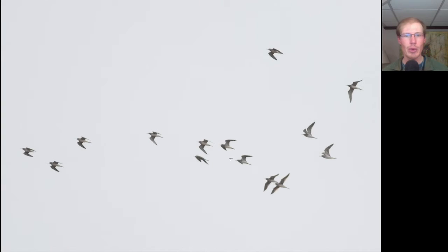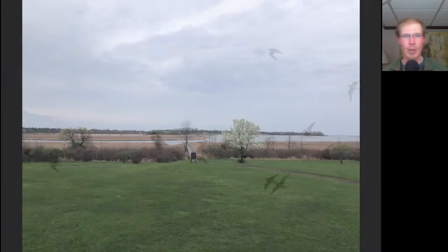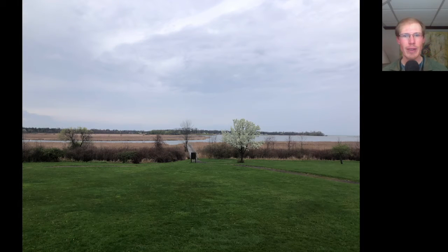Here we have a flock of shorebirds, and we can see long trailing legs and feet, but relatively thin, short bills. This is a flock of lesser yellowlegs. We had rain from around 12:45 to 1:30, and this is what it looked like as we resumed the count after that rain passed.